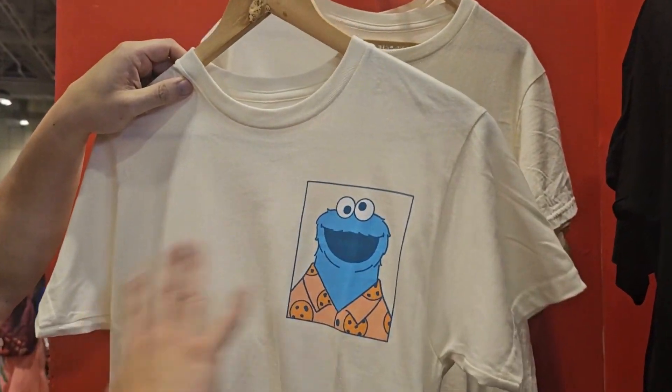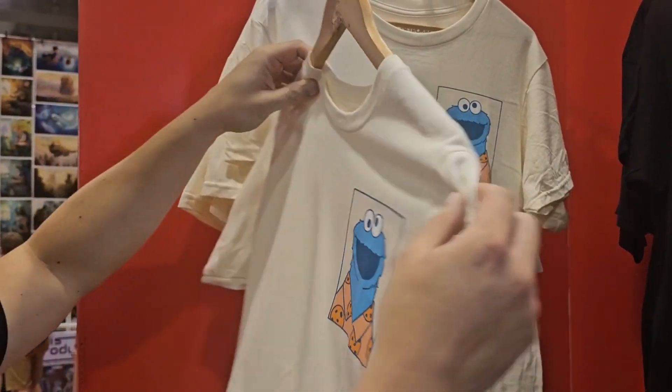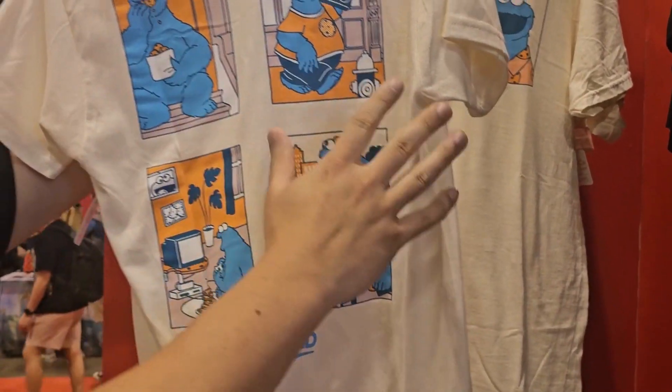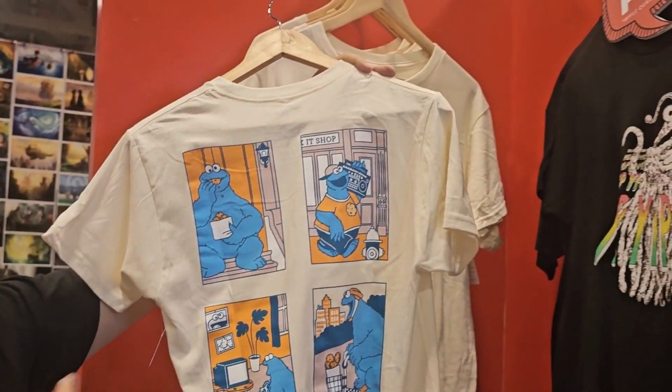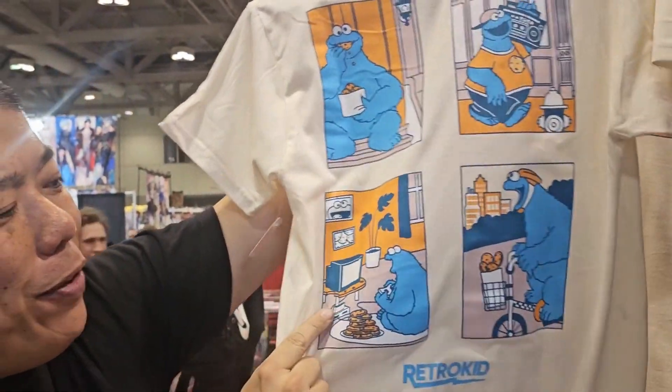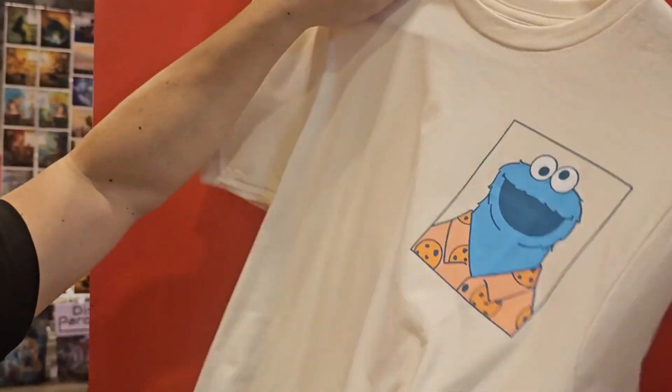This is our brand new Sesame Street Cookie Life design with a large oversized hit on the chest. And then all these amazing photos of Cookie Monster growing up as a teenager — eating cookies, listening to music, playing video games. I mean, it's basically me. All of us.